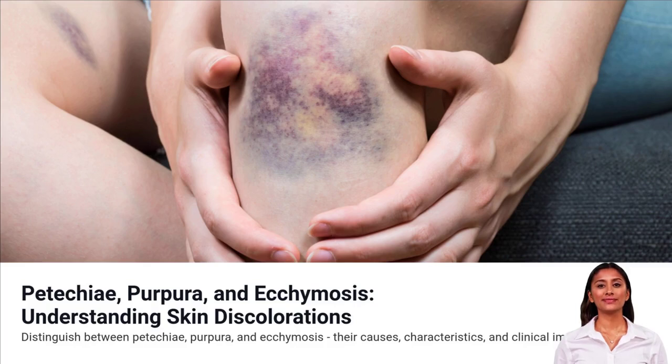Skin spots can tell a bigger story. Today, we'll break down the key differences between petechiae, purpura, and ecchymosis, and what they might be saying about your health.